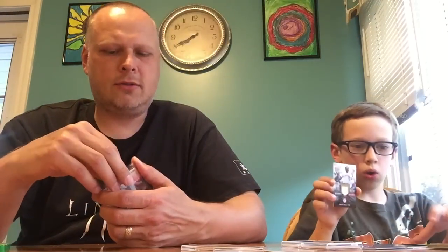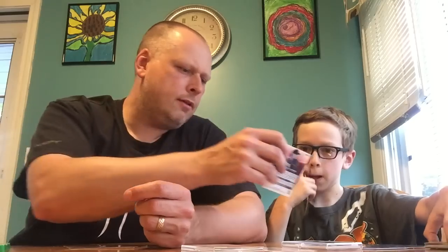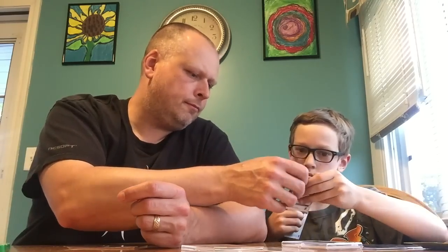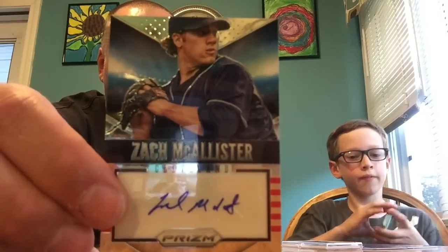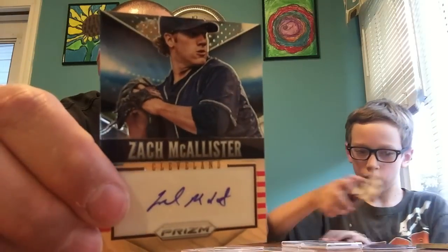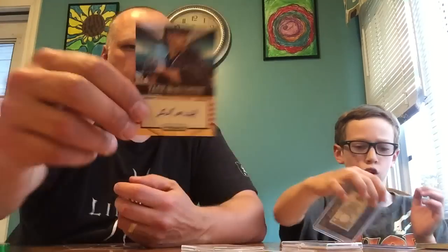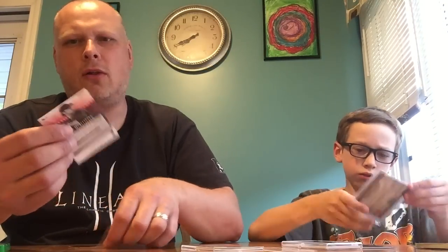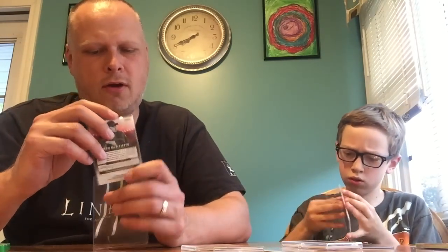So that was Lucas's. I got a little prism autograph - that's the type of card it is. So I got a nice prism Zach McAllister autograph. This autograph is guaranteed. I think this was $2 for this autograph. Anytime you can get a current player on your favorite team's autograph on card, you can't go wrong. Prism.